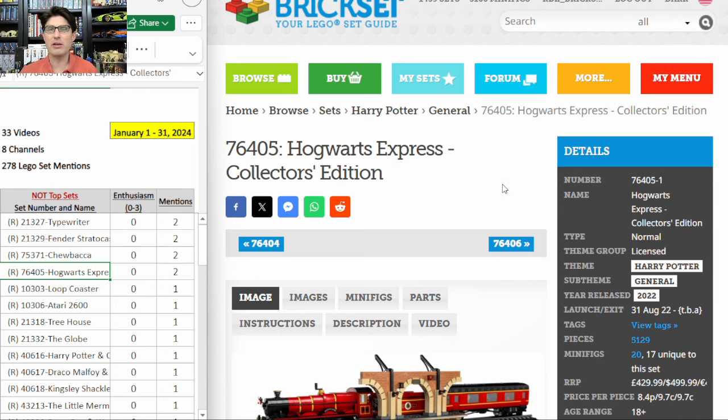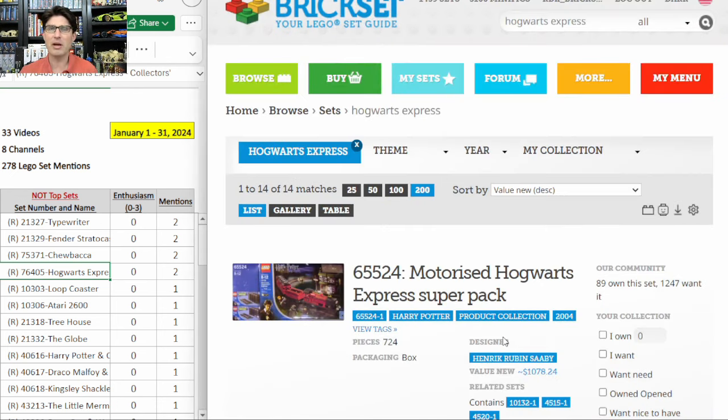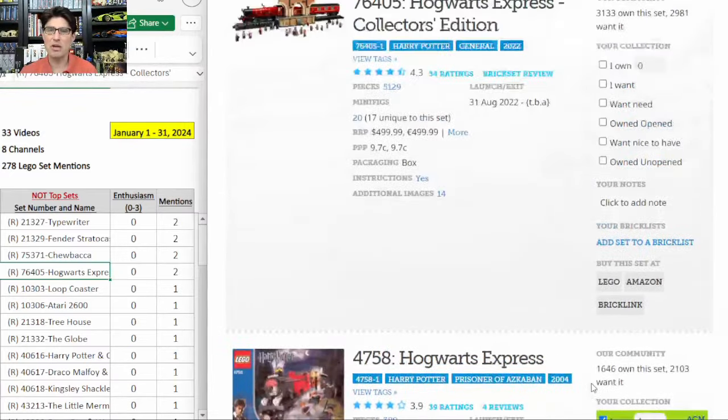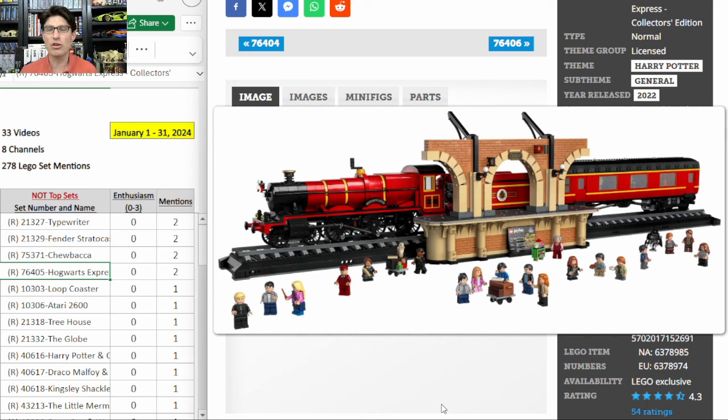Next up is 76405, the Hogwarts Express Collector's Edition. This is $500 and it doesn't even fit on the standard Lego train track — it's too wide. It looks amazing and the interior detail is amazing, but it's $500 and scheduled to retire at the end of this year. Lego has produced about seven Hogwarts Express sets at this point. None of the new play-scale sizes are going to do well — way overproduced. Unless there's a huge sale bringing it to $200 to $225, I'm skipping it.